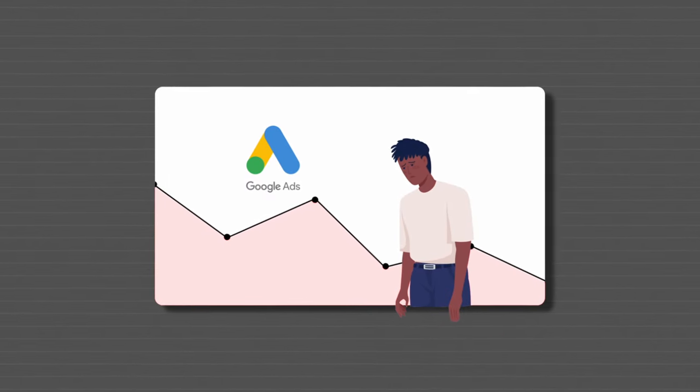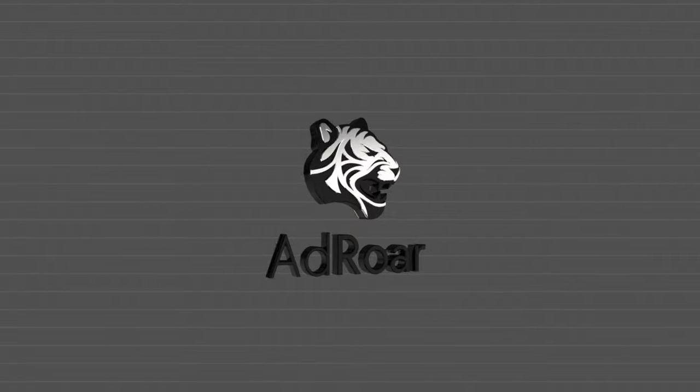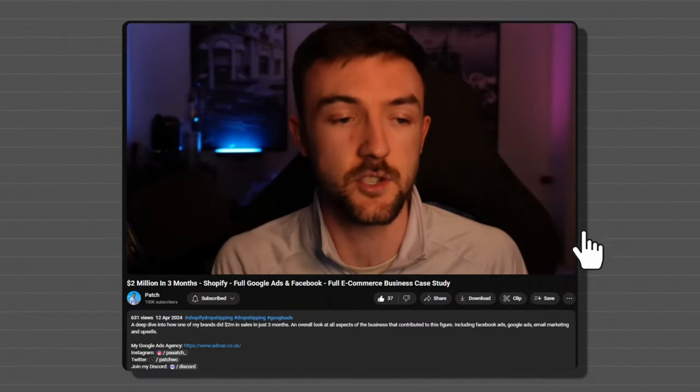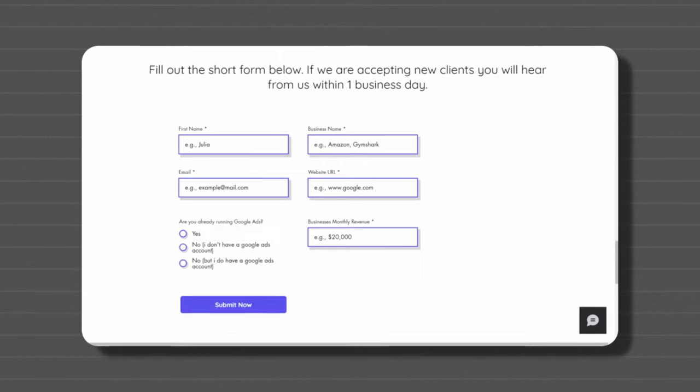Just before we get started, if you are struggling with Google Ads, I have a Google Ads agency AdRaw.co.uk. Click the link at the top of the description if you're looking for a team of experts to run and manage your Google Ads for you.